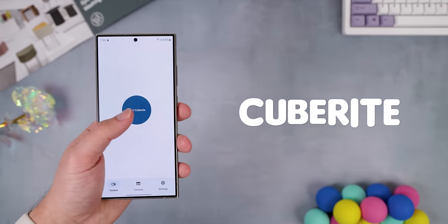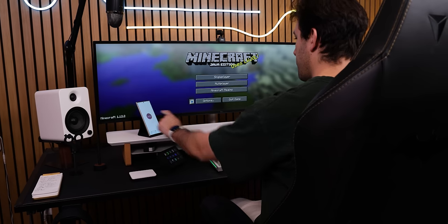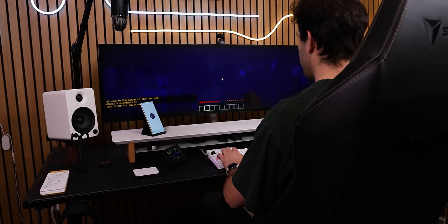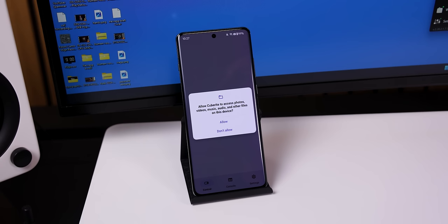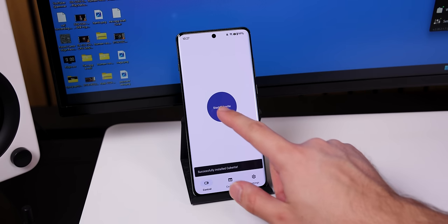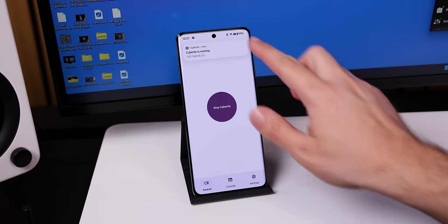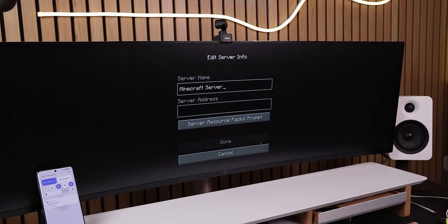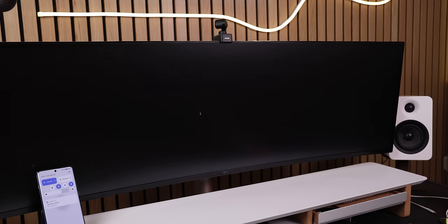This next one is pretty crazy. It's called Cubarite, and it literally lets you run an entire Minecraft server off your phone. Setting it up is also a breeze. You simply grant it storage permission, hit install, and it'll take care of the rest, downloading the server seamlessly. Once you hit start, your server will be up and running. It'll give you an IP address, which you can input in the multiplayer tab of your Minecraft game to add the server and join in with your friends.